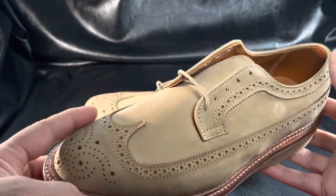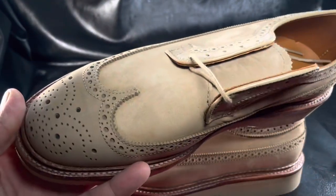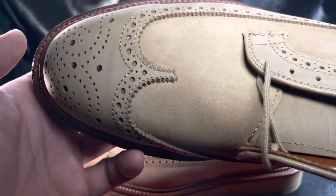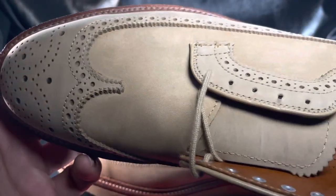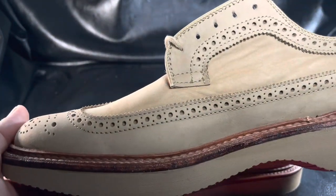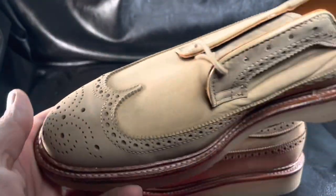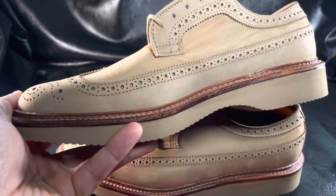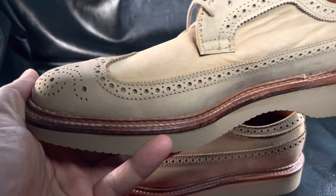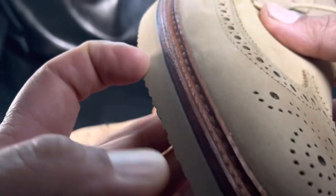Nubuk is like a finer suede — it has a very tight nap and a softer handle. This is a shoe built off of Alden's Barry last, which is a round-toed last, a more traditional shaped last with a medium instep and a wider forefoot. The Barry last, as well as the True Balance last, are known as two of the most comfortable lasts available. You can see that this is fashioned with a 360-degree Goodyear welt that goes all the way around the shoe.